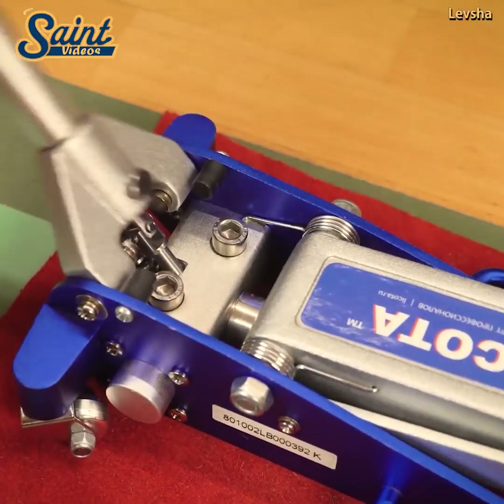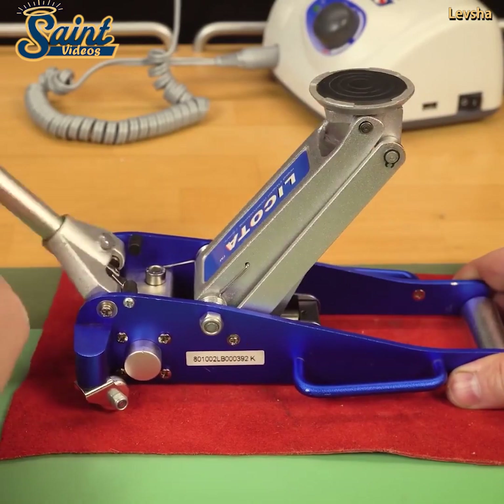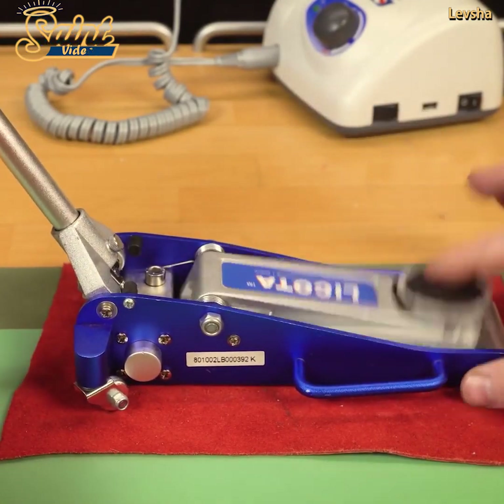Just slide it under your vehicle, then set it to lift by pumping the handle socket. Thanks for watching! Until next time!